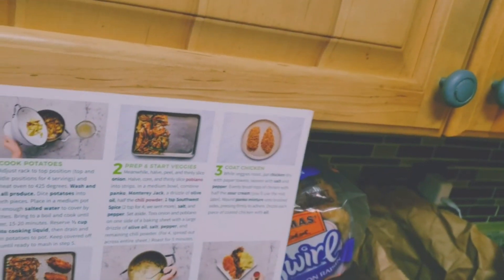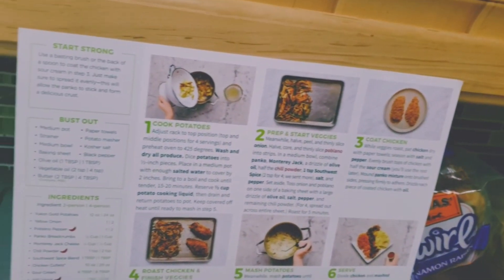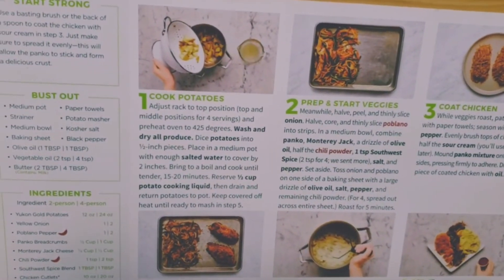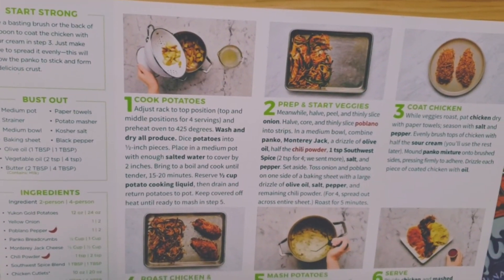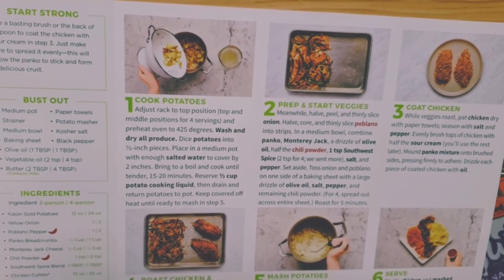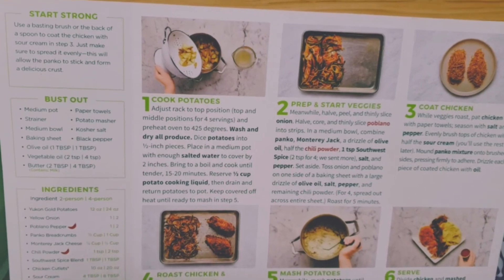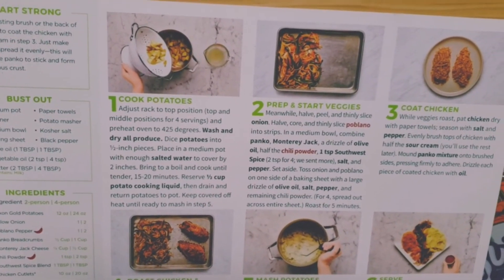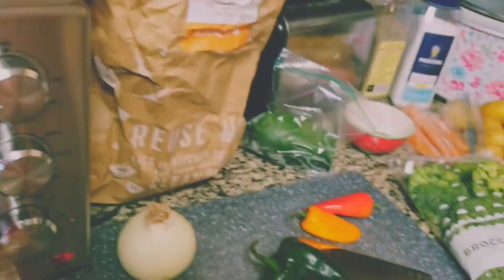Alright, so the first step is to adjust the rack to top positions for 425 degrees, wash and dry all produce. Got it. So we're going to start with the potatoes, cut everything up. We ready to roll? I'm ready to do What's Cooking!